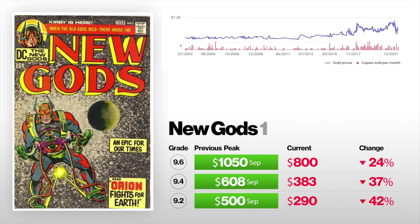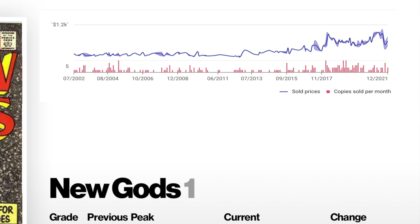Next up, we got New Gods number one — the first appearance of the New Gods from Jack Kirby. A 9.2 back in September sold for $500, now sells for $290 — that is down 42%. A 9.4 back in September sold for $608, now currently sits at $383 — that's down 37%. And a 9.6 sold back in September for $1,050, now currently sits at $800 — that is down 24%. Not really sure what happened in September, but these books were hitting records. That's for sure.